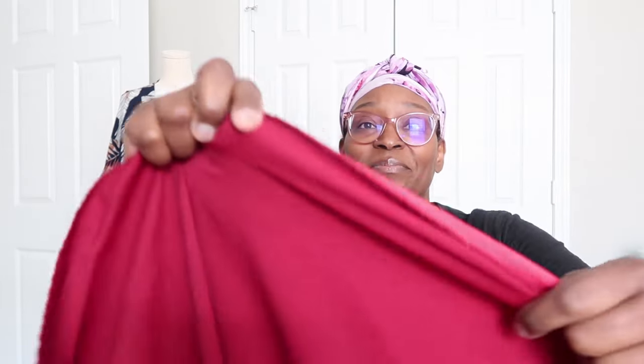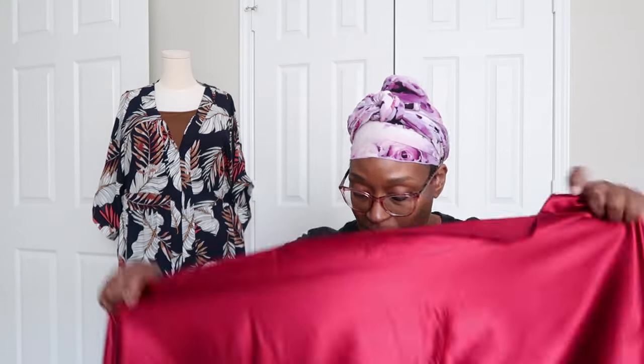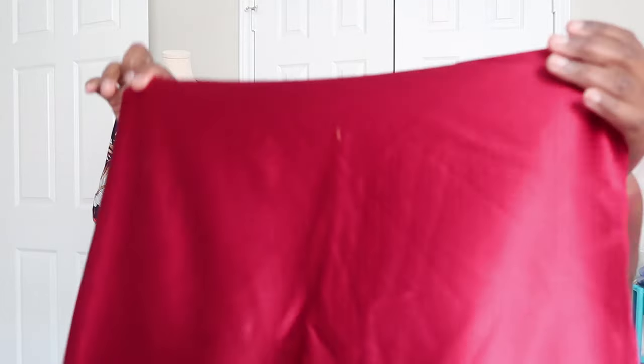This is a crepe — a satin back crepe. See that side, and then you have the satin side. That color is absolutely beautiful. This is probably 57 inches wide and I think I have a yard and a half of this. For this piece, I need to find a top pattern I'm in love with and make it — that would be gorgeous.